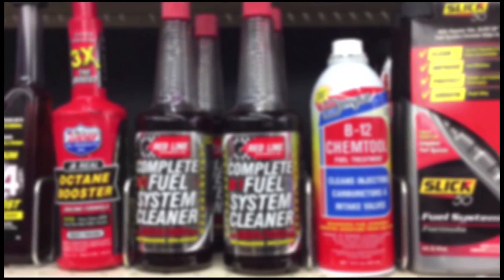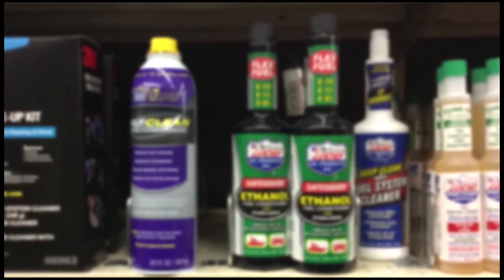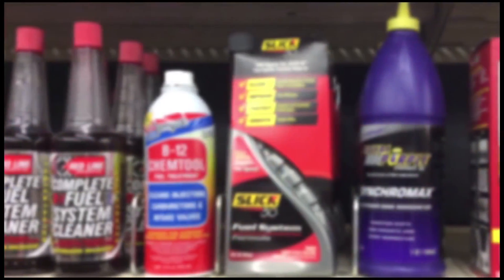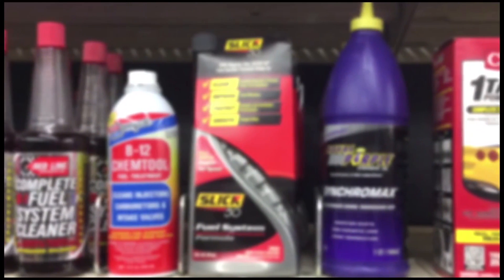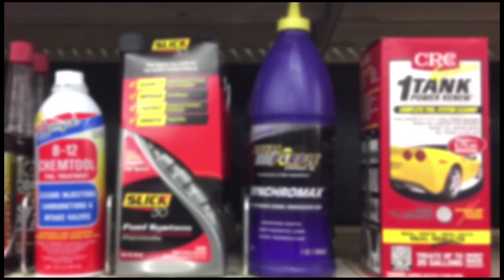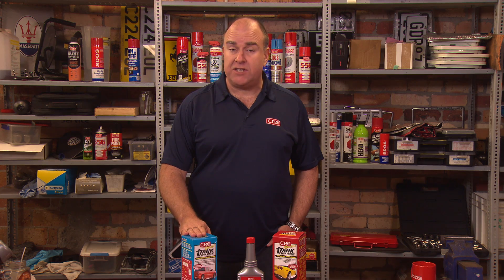Not all fuel system cleaners are the same. Most must be used each fill-up to get the benefits claimed by the manufacturer. CRC One Tank Power Renew is lab tested and proven to provide real results after the first use, and one treatment lasts 6,000 kilometers. CRC One Tank Power Renew works in petrol and ethanol blends. There is also a One Tank Power Renew specially formulated for diesel engines.